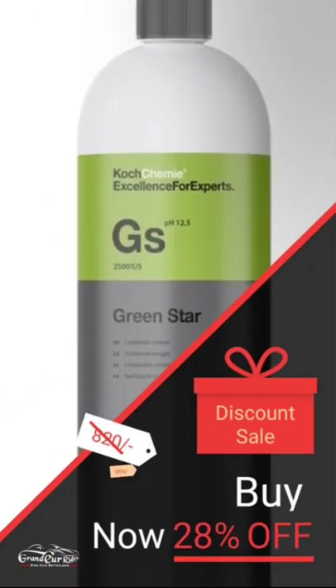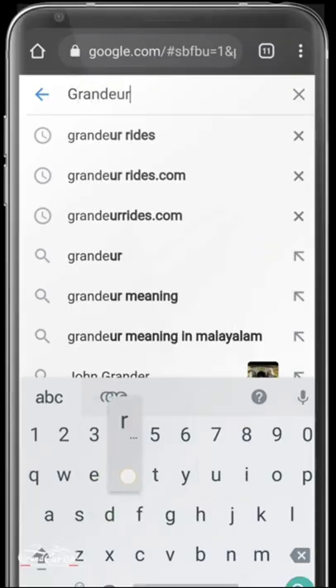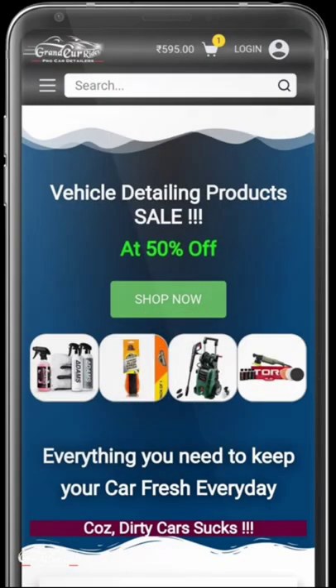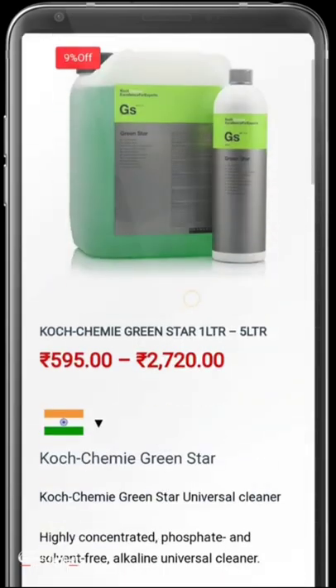Both products are lifesavers when it comes to cleaning. If you are interested, you can buy these products from our online store. Links to buy the products are available in the description. GrandeurRides.com is a safe place to buy car detailing products at the best price. You can easily find everything you need to keep your car fresh every day. Happy shopping!